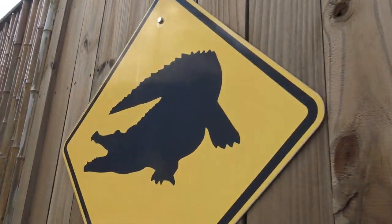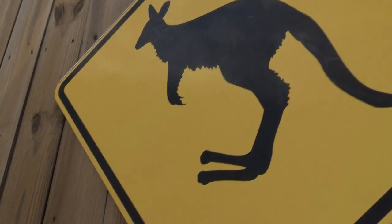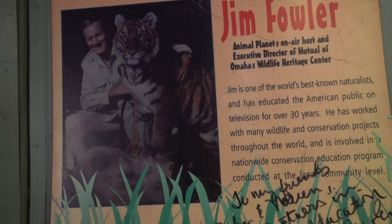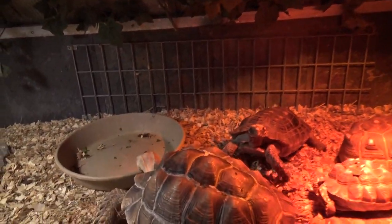Monkey Crossing. Alligator Crossing. This guy's about to hop across the road. I'm Jim Fowler, Animal Planet's on-air host. We start on the inside, go on to the right, then we have a whole outside section.